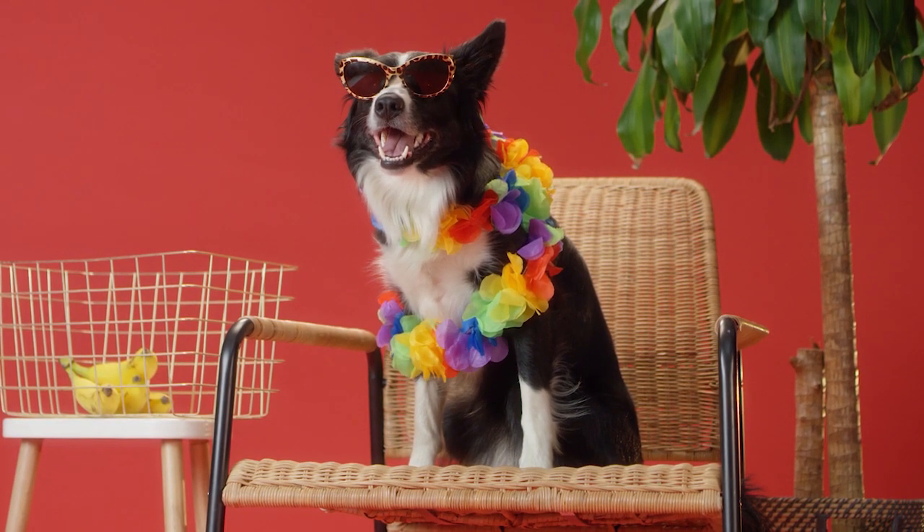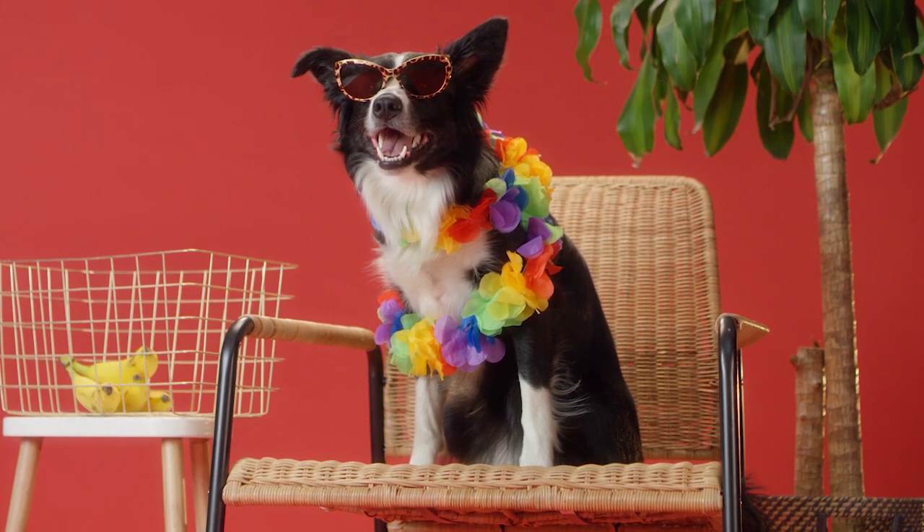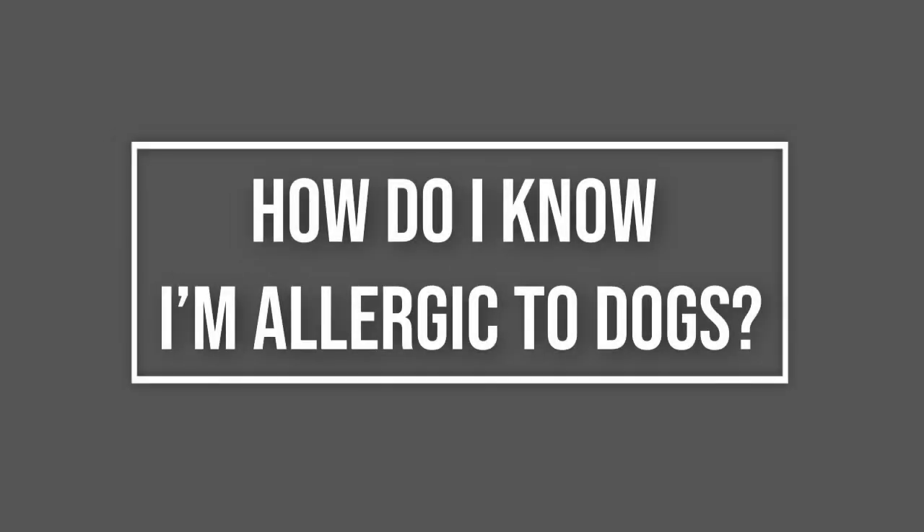Make sure you clean your dog's ears regularly. Give them a dental cleaning once in a while to reduce the number of bacteria living in their mouth, which is one of the main causes of allergies.